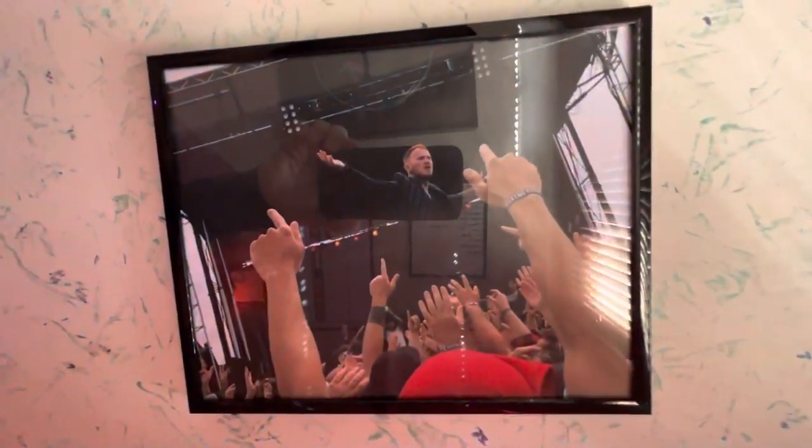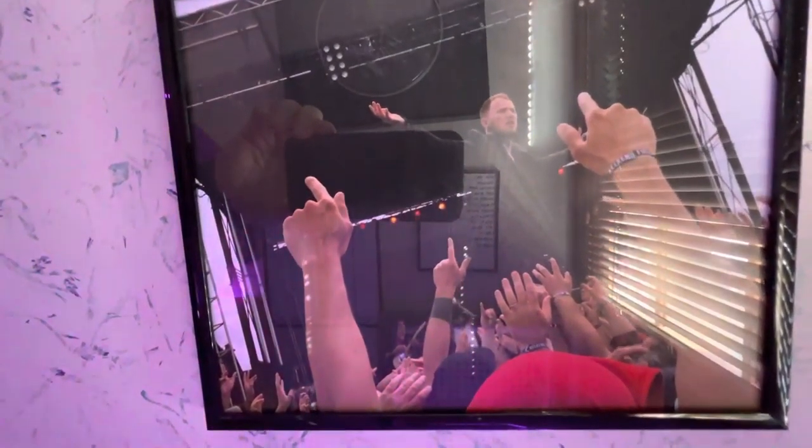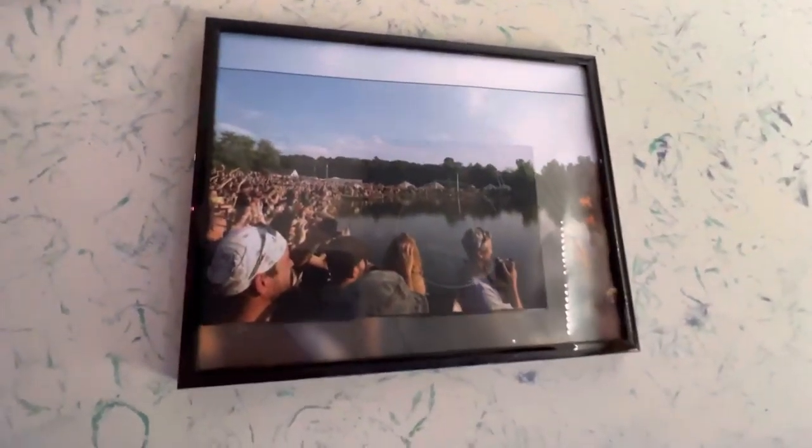Next up we have Frank Carter from Frank Carter and the Rattlesnakes. This was a picture I took of him from the pit — quite a stage presence, quite a show — and I've been a fan ever since. That was Rock on the Range, which I believe was his first US appearance.